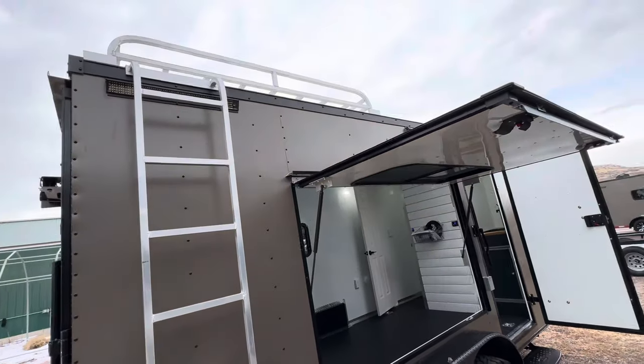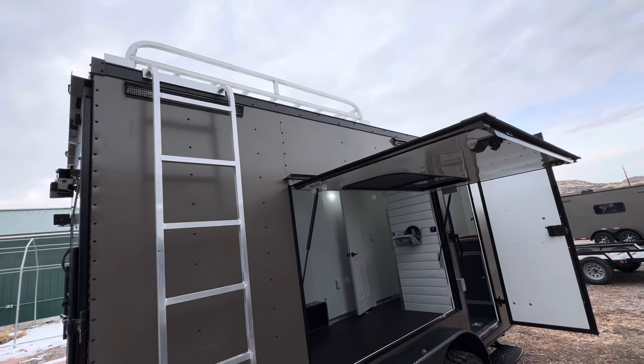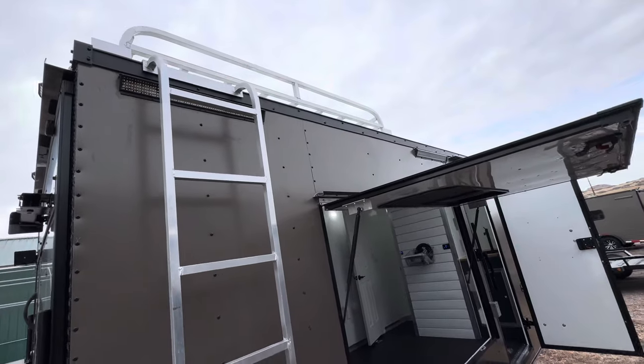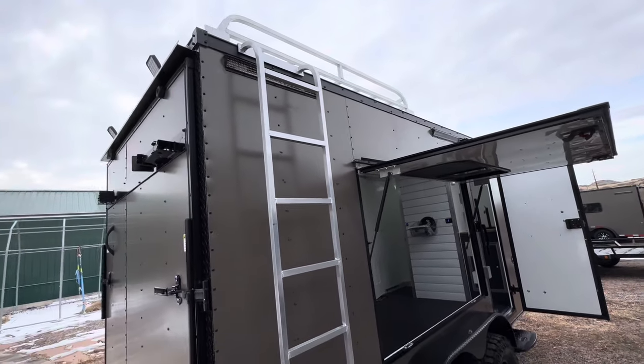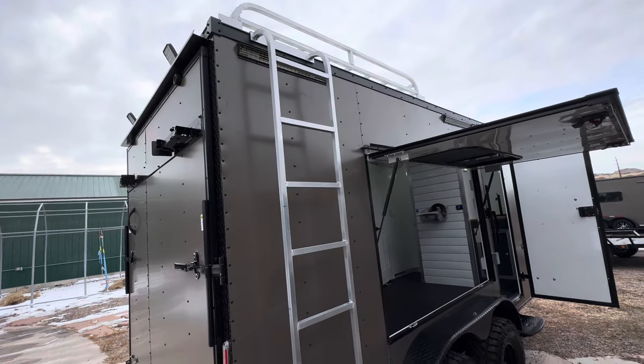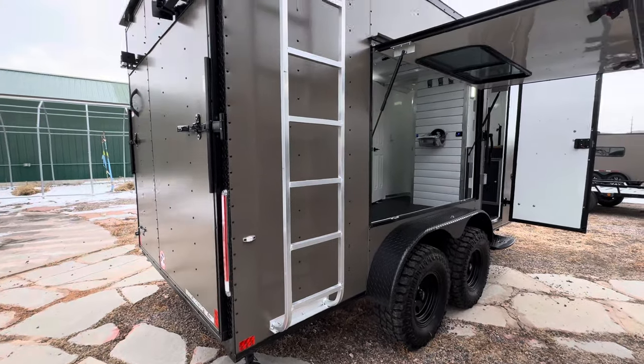There's an aluminum roof rack and ladder as well — great storage space up there for kayaks, canoes, solar panels, whatever you need. We also have two party lights off the side for great side lighting. And we've got load lights off the back so when you need to unload and load at night, you have the ability to do so. Stabilizer jacks underneath for extra stability.